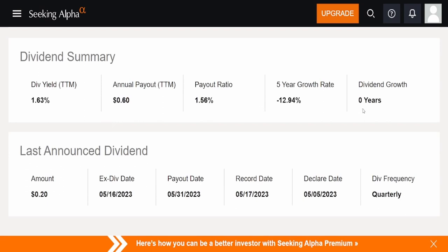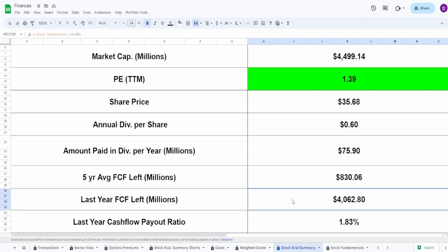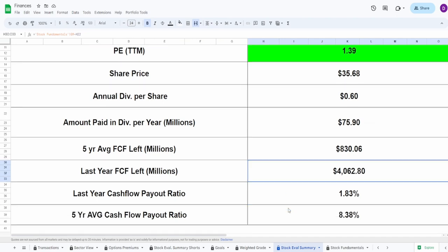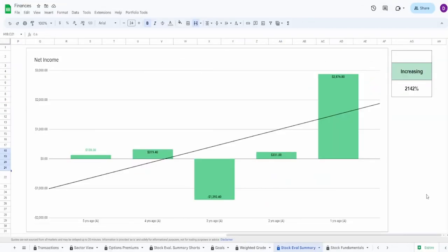Looking at the dividend summary: dividend growth is zero years. Ex-dividend date passed May 16th, payout date was May 31st — yesterday as I'm recording this on June 1st. They pay quarterly. Based on current shares outstanding and the 60 cents in dividends, they pay out $76 million. After that, their five-year average free cash flow leaves $830.1 million. Last year's free cash flow leaves $4.1 billion — massive. Last year's payout ratio is 1.83%; five-year average is 8.3%. They can definitely afford this dividend.